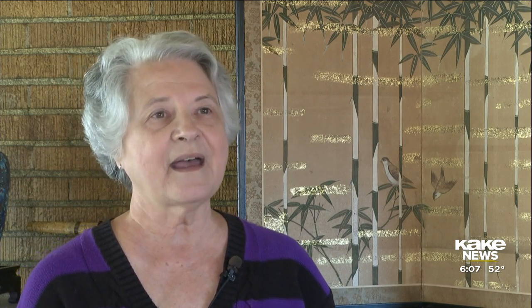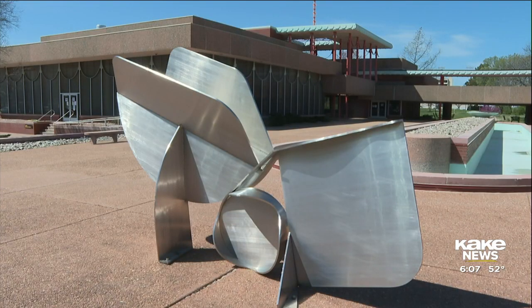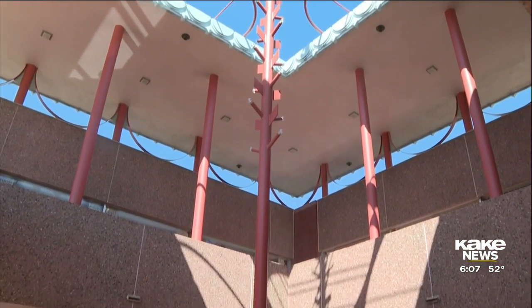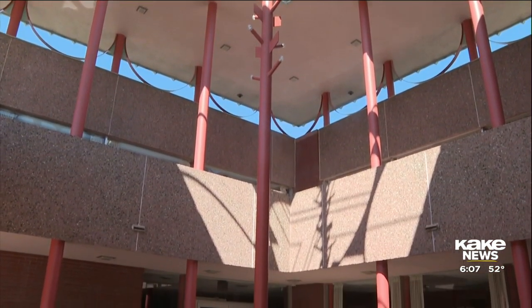Combination tours with the Allen House and Corbin Education Center were set to begin next month, but those plans will have to wait. This year also marks the 60-year anniversary of the Corbin Building, which was supposed to be celebrated this semester, but those celebrations have been postponed until fall.